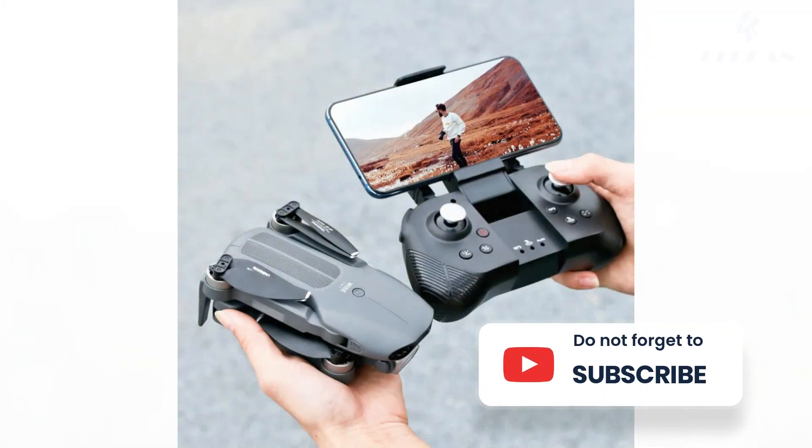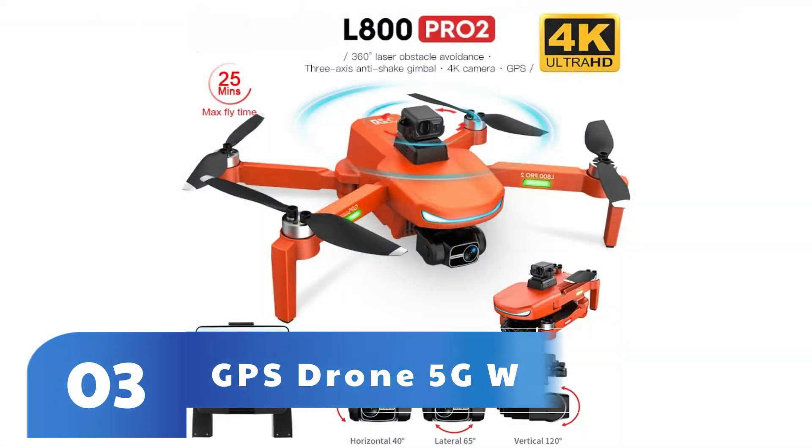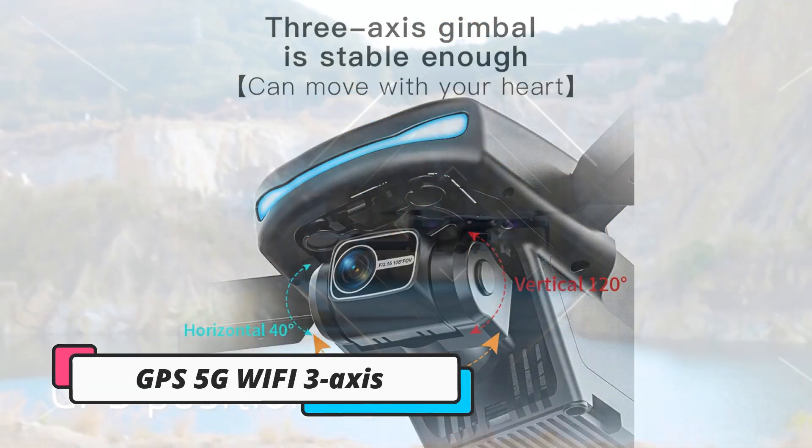The drones we review are ready-to-fly models, so you can use them right out of the box. DJI Mini 4 Pro — Best Drone for most creators. Why we picked it: the DJI Mini 4 Pro is the most capable ultralight drone on the market.